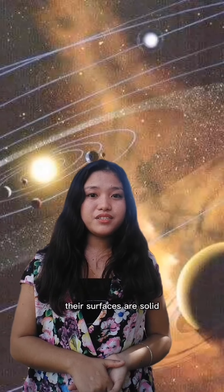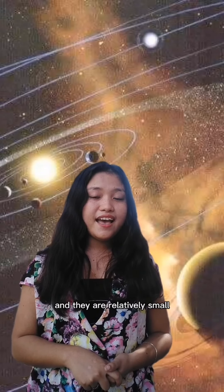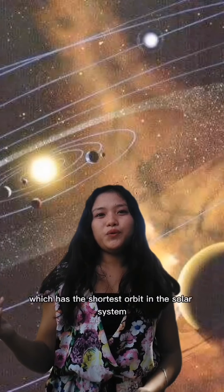Their surfaces are solid, they don't have ring systems, they have very few or no moons, and they are relatively small. The smallest and closest to the sun is Mercury, which has the shortest orbit in the solar system.